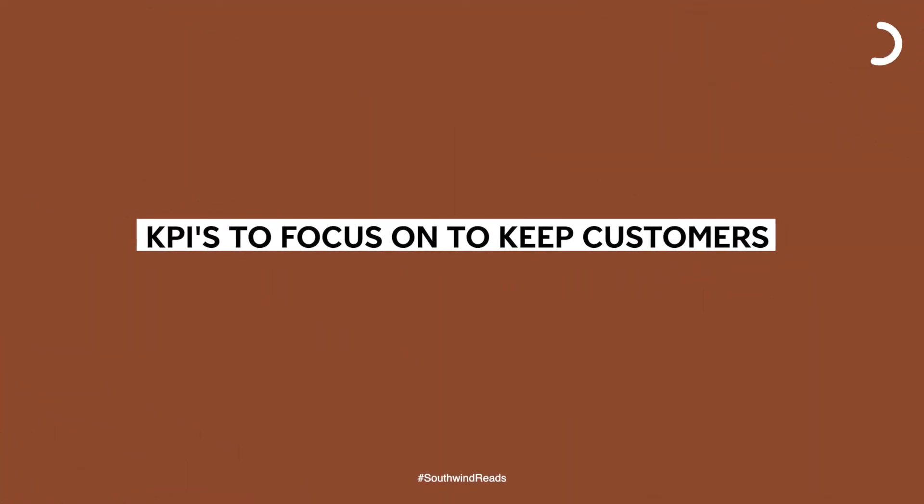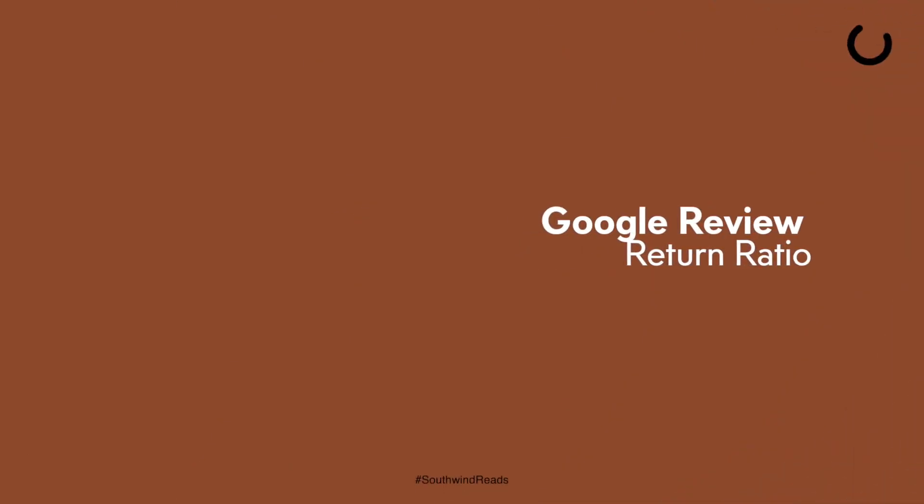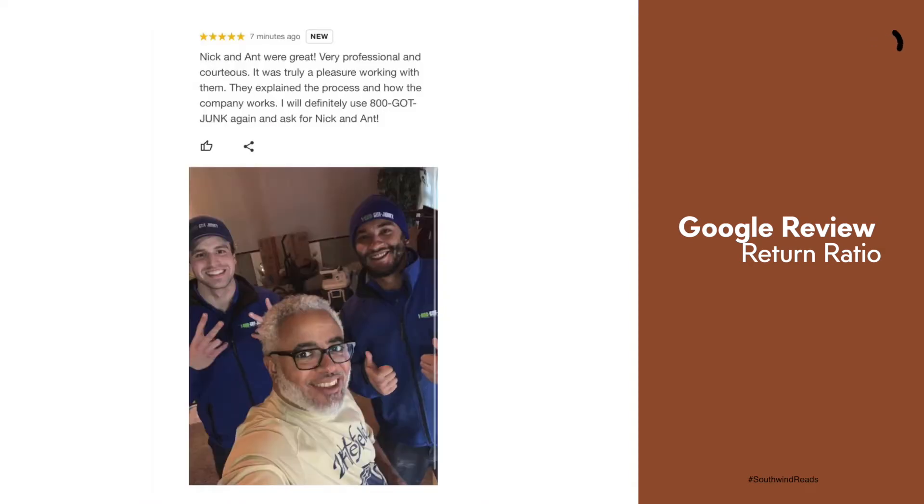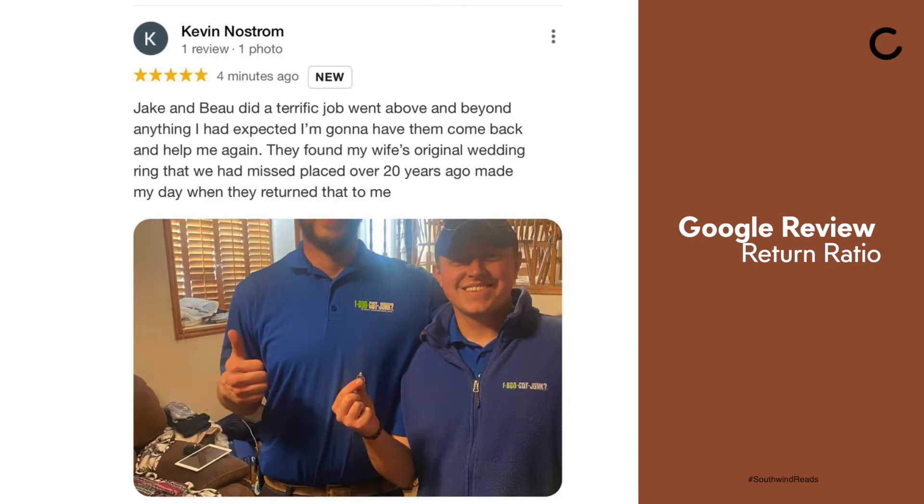So it's really important that we hit home on point number one, which is to keep the customer. The first of the four supreme objectives is to keep the customer. The best way we can measure whether we're doing this or not is to look at these KPIs. First, your Google review return ratio. We should be working to exceed customer expectations so much so that they leave us a Google review, which would solidify that we're on pace to keep the customer.